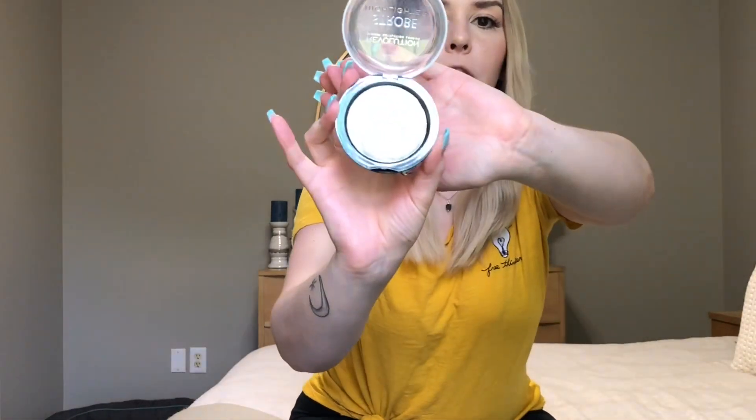Next product is the Revolution Strobe Highlighter. Also in my makeup routine video, I was raving about this one as well. Love it, love it, love it — especially because it's a European drugstore brand and it just works so well. It looks so pretty on the skin and it's only like $6. It has a green reflex in it, so it's definitely more for those that are fair-skinned. They do have a lot of golden and bronzy ones too, but I'm so pale I wouldn't be able to pull those off. Get it at Ulta because it's the bomb.